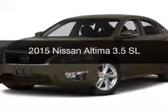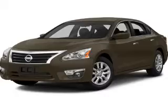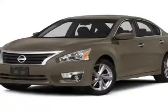This is a new 2015 Nissan Altima. It's powered by front-wheel drive, a 3.5 liter reliable engine, and a continuously variable transmission.